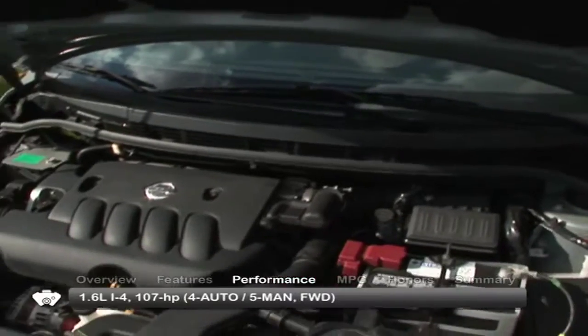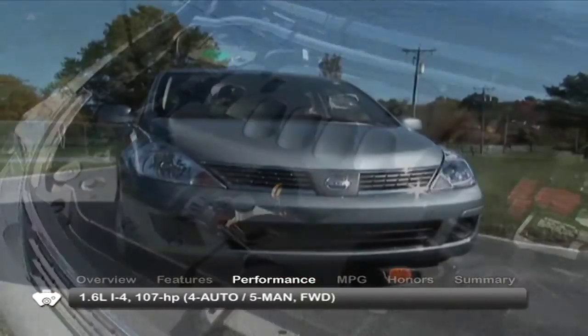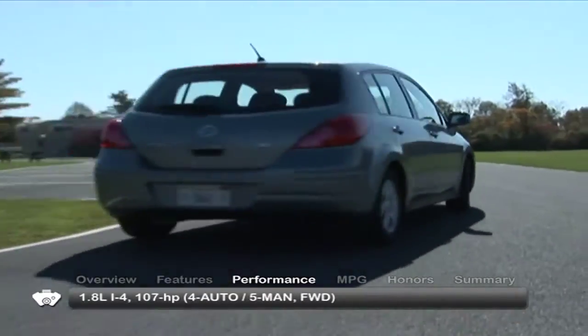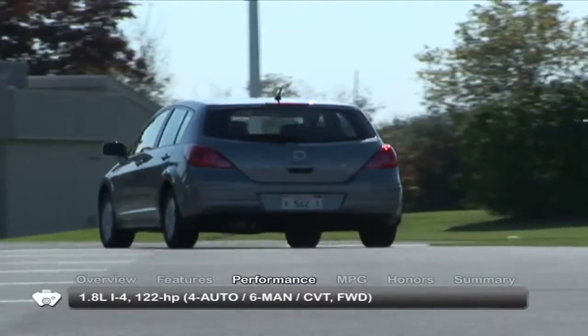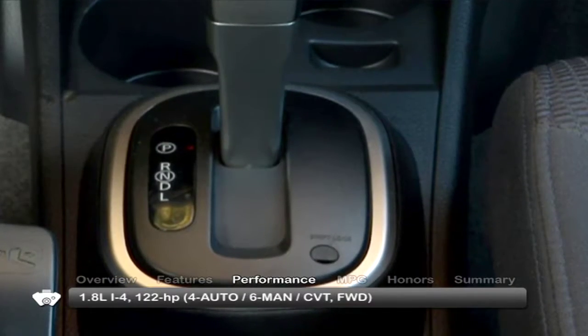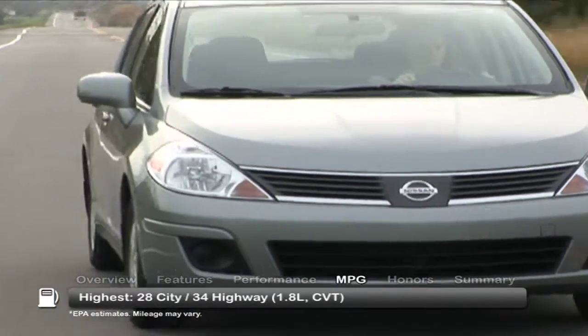Base power for the 2009 Versa comes from a 1.6-liter inline-four, paired with a four-speed automatic transmission or a five-speed manual. A 1.8-liter inline-four is also available with a choice of the same automatic, a six-speed manual, or a continuously variable transmission. Here are the highest and lowest estimates for fuel economy.